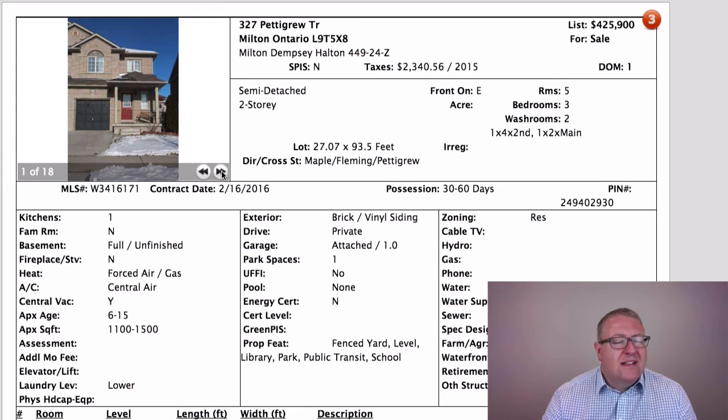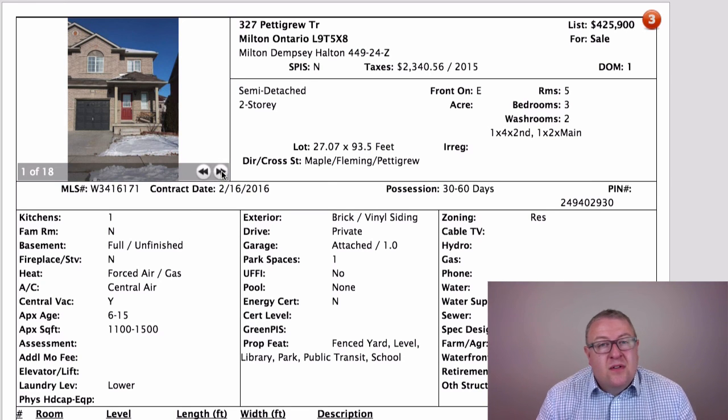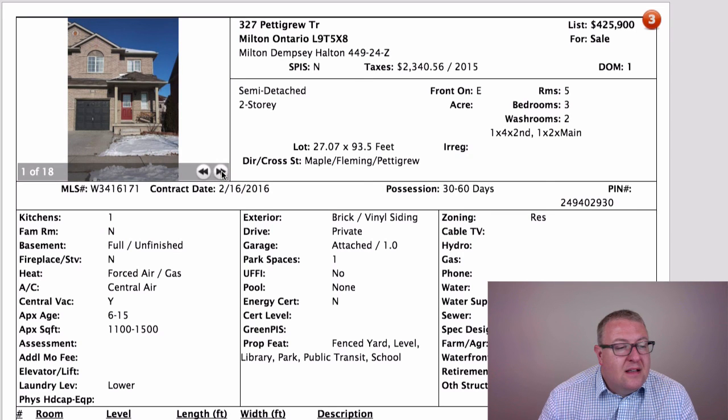With a home like this you kind of have to do that. Oftentimes with smaller homes — whether it's a townhouse, semi, or detached — you need a lot more showings to find the right buyer. Being aggressive on your list price, getting a lot of people in, and hopefully getting a couple interested at the same time is not the worst strategy.